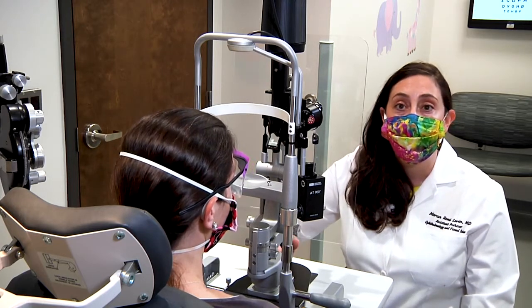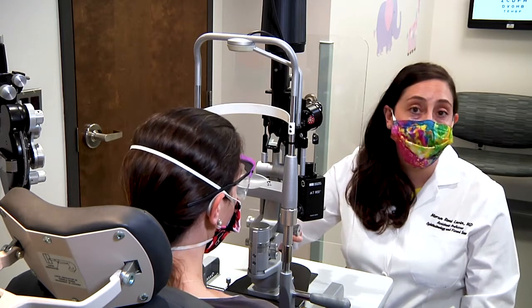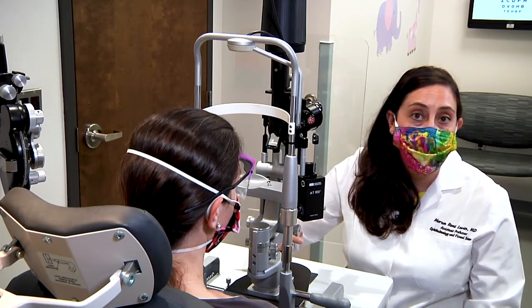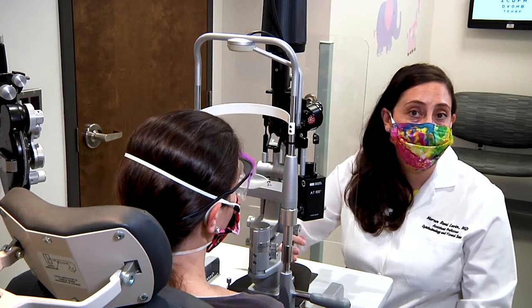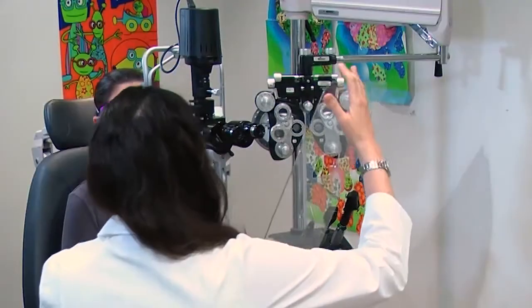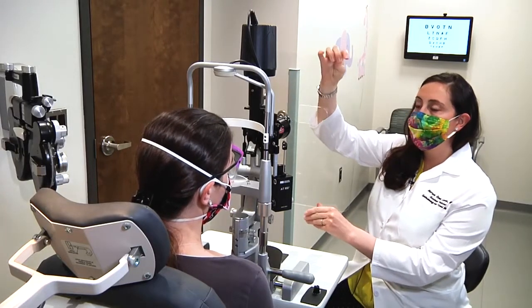I worked together with Blake to design several different models of the slit lamp shield in order to find the best one to provide the most protection for the doctor and the patient. Here you can see our slit lamp shield — it was made from two millimeter plexiglass.